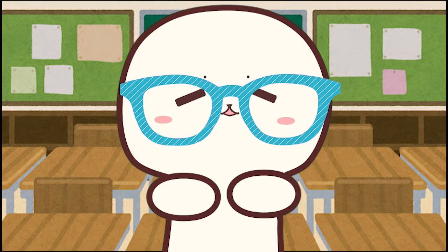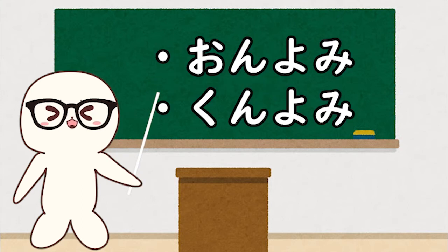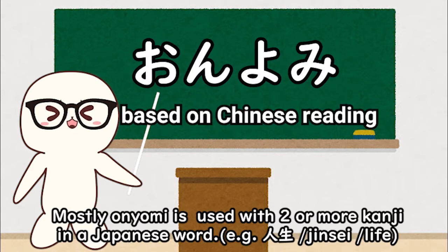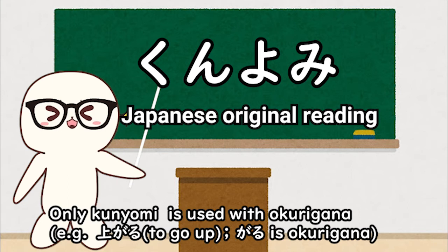How to read this kanji? Kanji has two different ways of reading: onyomi and kunyomi. Onyomi is based on Chinese reading, and kunyomi is Japanese original reading.